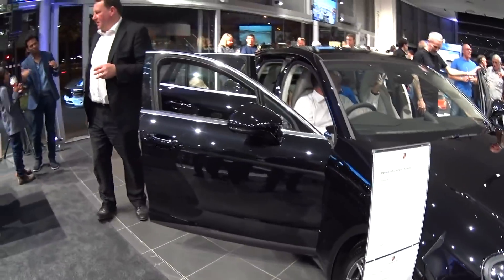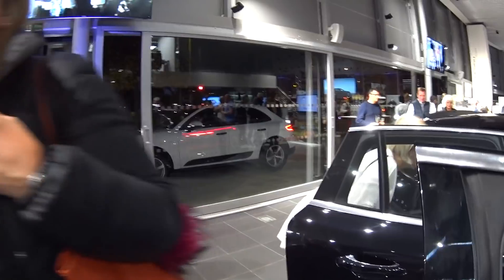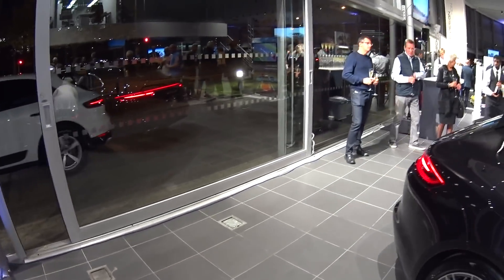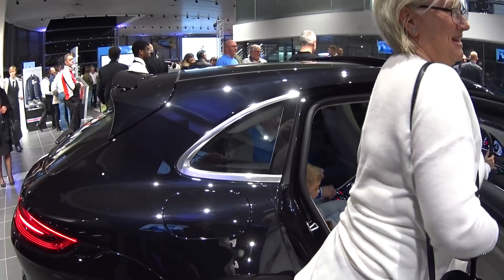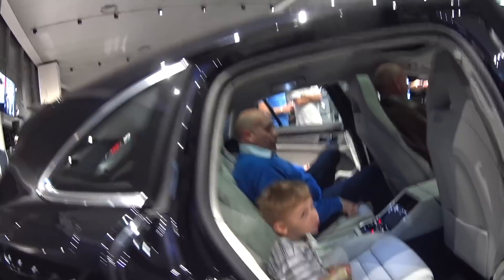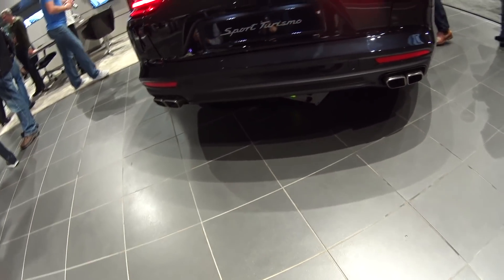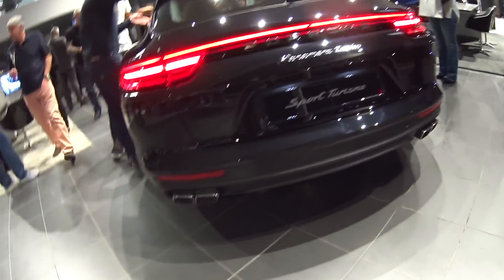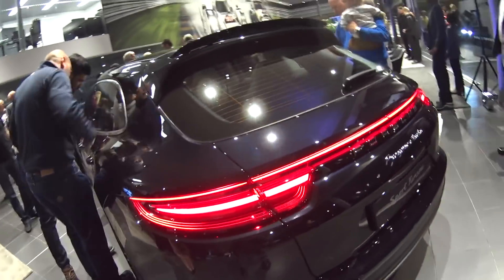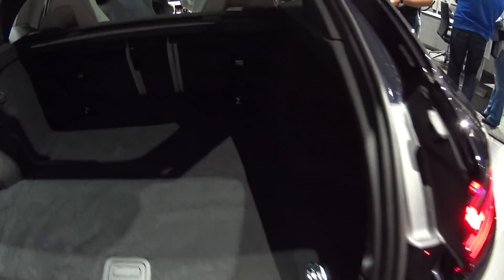So here we have the Panamera Turbo Sport Turismo. One of the things about the Sport Turismo is it can be specified in four-seat or five-seat form. This one is specified in four seats. I don't think the design loses anything by being an estate, and if we pull up the automated boot lid you can see it's very much the same as the Panamera.